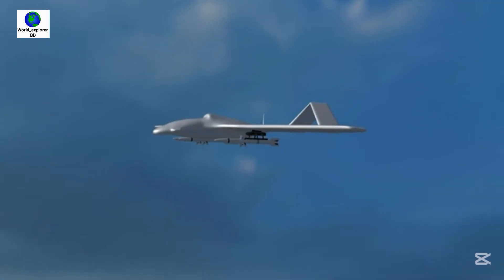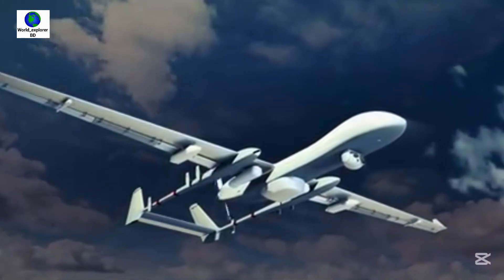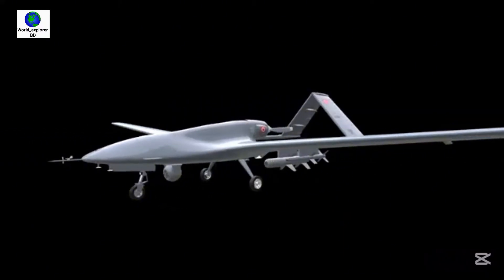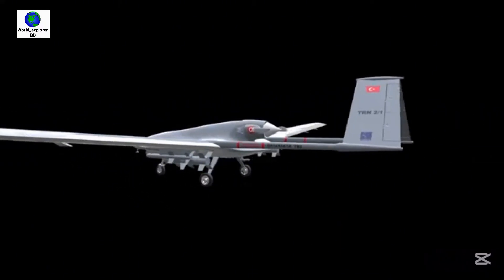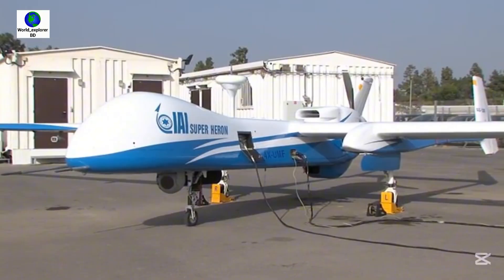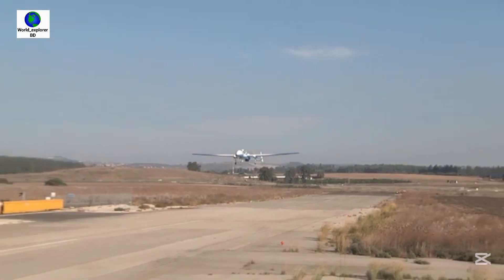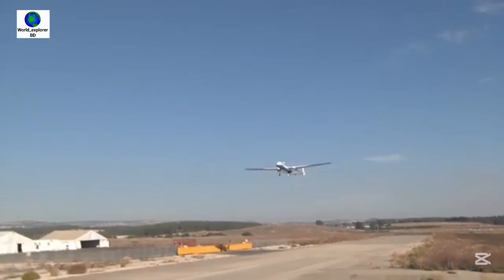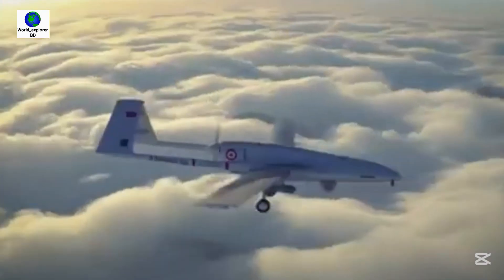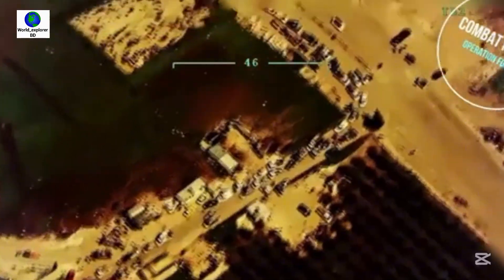The Indian Heron MK2 drone has a wingspan of 54 feet 6 inches and a length of 28 feet. The Bayraktar TB2 has a wingspan of 39 feet 4 inches and a length of 21 feet 4 inches. The Heron MK2 has a maximum payload capacity of 490 kg and a maximum takeoff weight of 1,150 kg. The Bayraktar TB2 has an empty weight of 500 kg, payload capacity of 150 kg, and maximum takeoff weight of 700 kg.